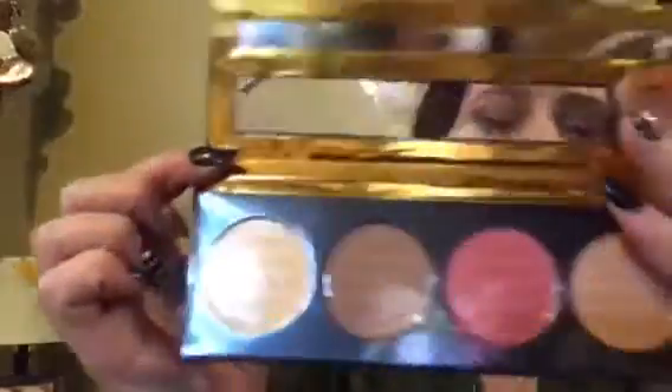I don't know if I shared this one with you guys — it's a Premium Face Collection. Anyway, I got this for a dollar.